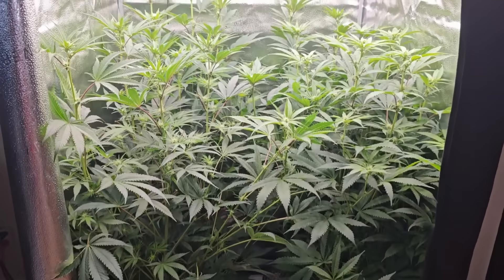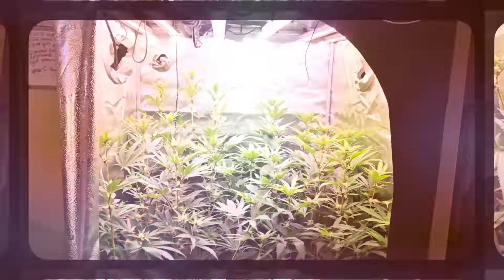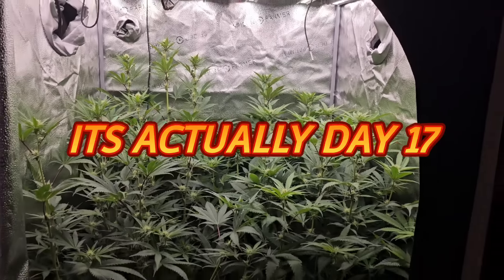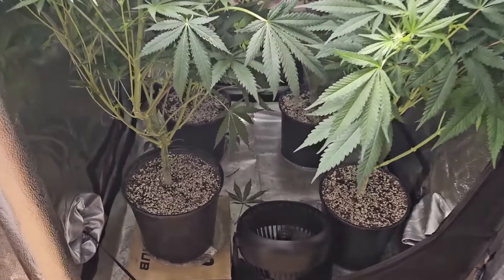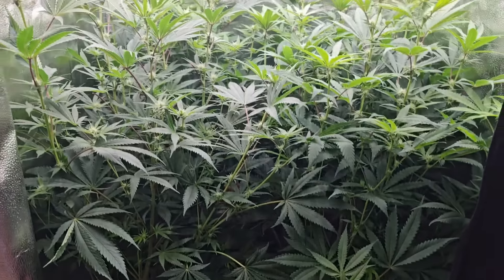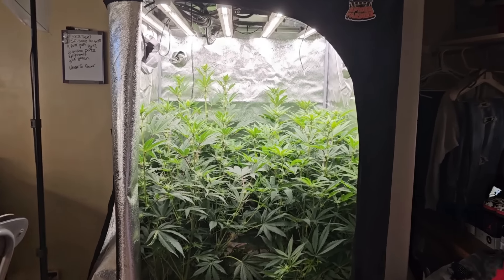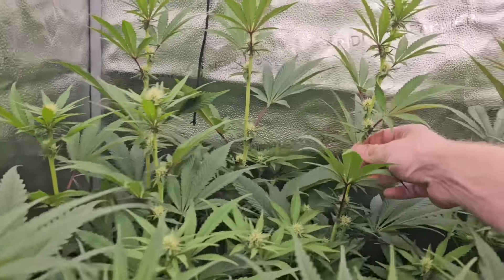One liter feeder each, day 15 of flower. Here we are at day 16 - we skipped a day. They just got a liter of water, that's it. We've just been hitting them with one liter feeder every day.